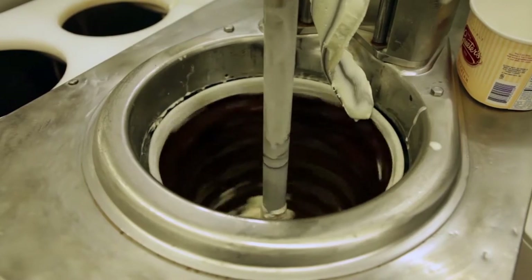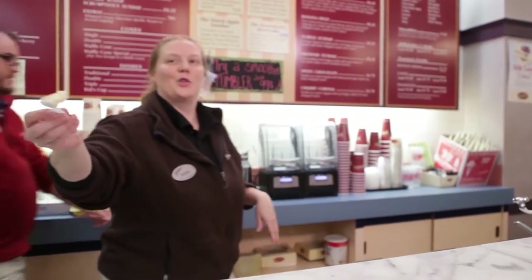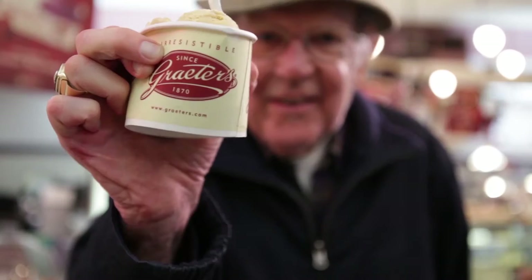And that for us is the French pot process where we make ice cream just two gallons at a time. And it makes ice cream that is just phenomenal. We make the best ice cream that you'll ever taste.